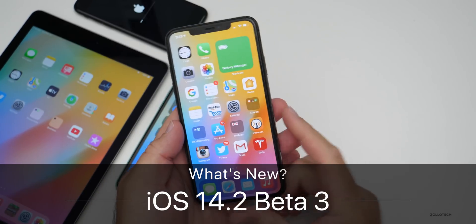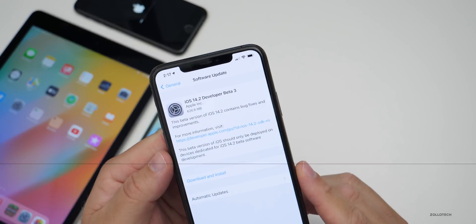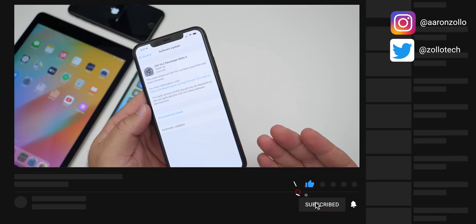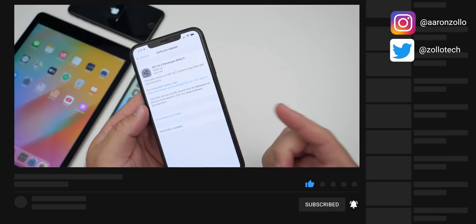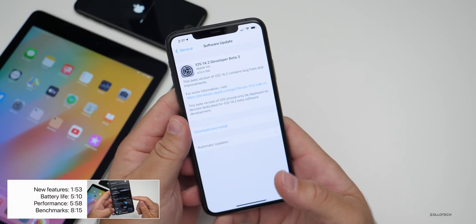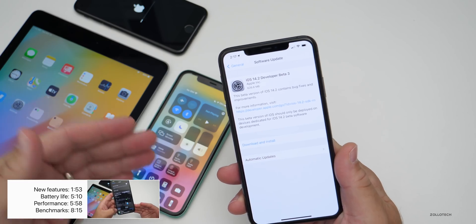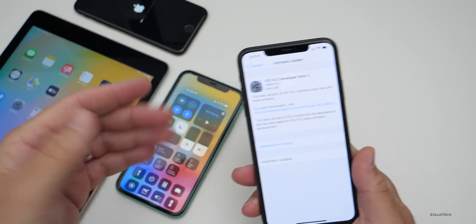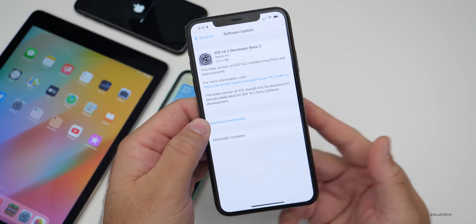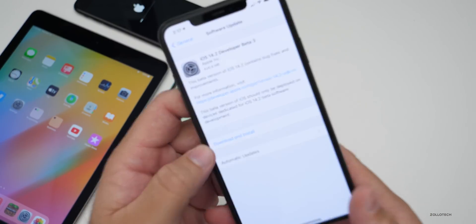Hi everyone, Aaron here for Zollotech. Today Apple released iOS 14.2 beta 3 to developers. This will probably be out to public beta testers soon. Along with this, Apple sort of released iOS 14.1 — it appeared on their website but wasn't available for the general public via iTunes or software update, so it's kind of strange. They released it then pulled it, and we may not see it until tomorrow or later on.